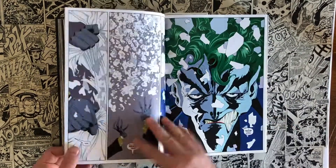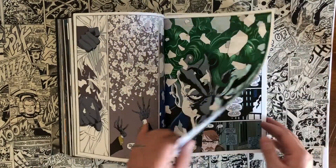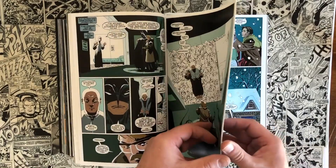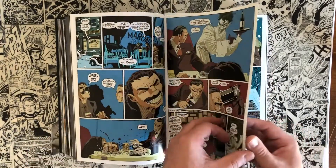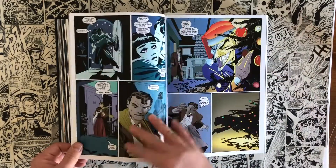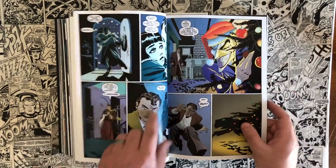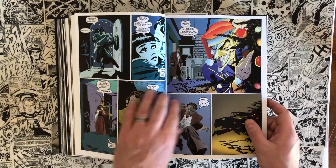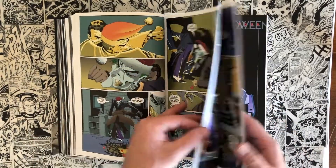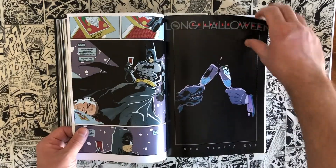The story Jeff Loeb tells within these pages is so cerebral and so realistic that the artwork and story are such a perfect marriage together. It tells this murder mystery where the Holiday killer stalks Gotham — every holiday, someone important in one of the major crime families is being murdered, and nobody can figure out who's doing it. You see cameos from all of Batman's rogues gallery. Here's Harvey Dent — obviously pre-Two-Face — and the Joker, because the rogues gallery is also trying to figure out who's taking their shine.